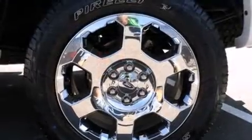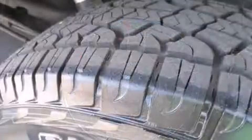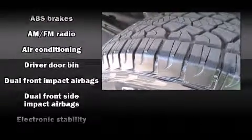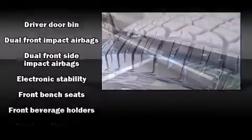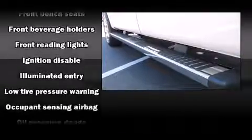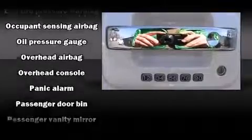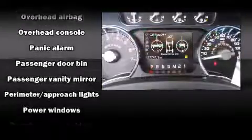Ford ensures the safety and security of its passengers with equipment such as dual front impact airbags, front side impact airbags, traction control, a panic alarm, and four-wheel disc brakes with ABS. With electronic stability control supplementing mechanical systems, you'll maintain precise command of the roadway.